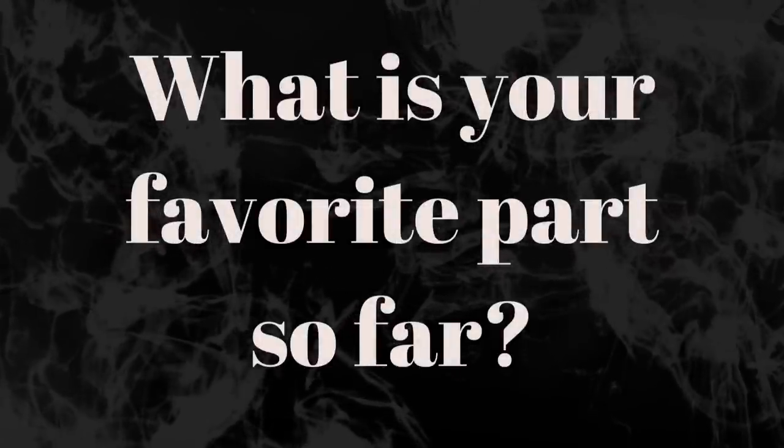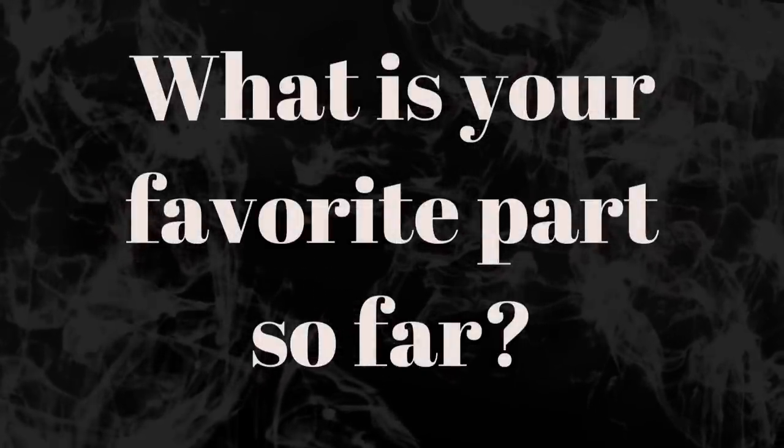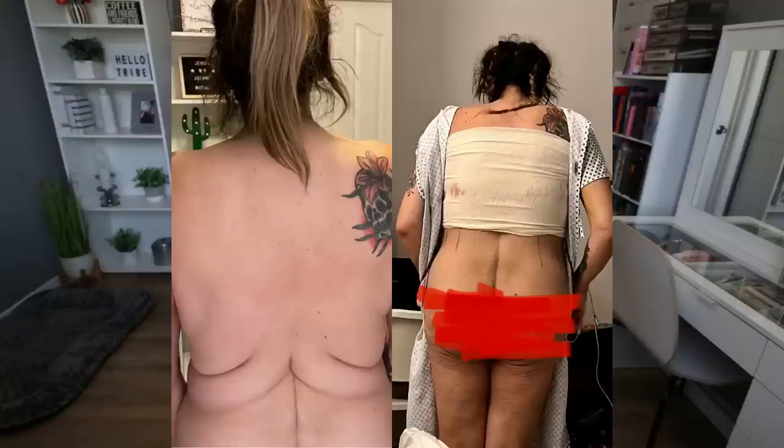Now that you're seeing the results, what is your favorite part — what are you happiest about? 100% my back. When I got up for the first time post-op, Amy started crying — she was amazed at the results of my back. It literally brings tears to my eyes because that was such a hard part for me mentally and physically. I'm so happy that skin is gone. I can't wait to see the final results.